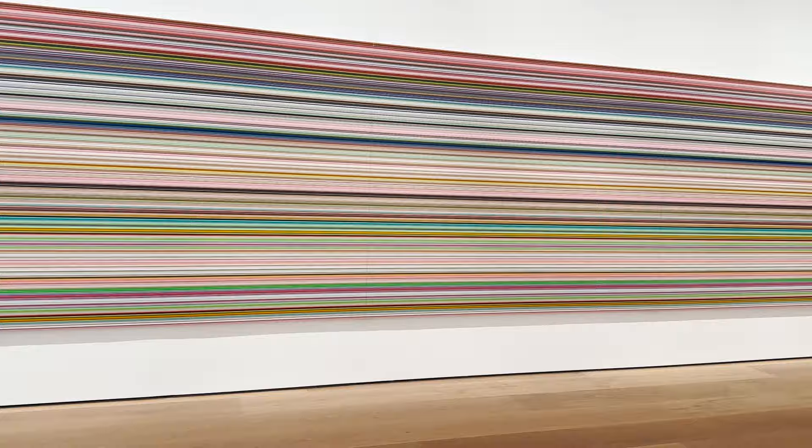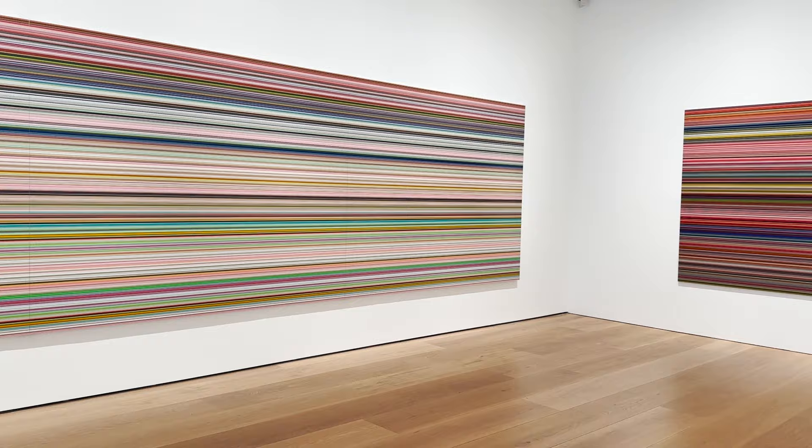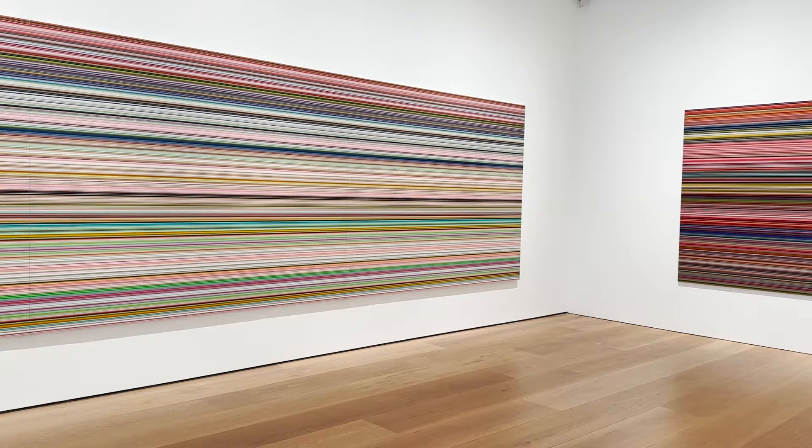This impressive piece is one of Richter's largest works to date. The strip painting series originated from his photograph of the Abstraktes Bild created in the 90s, which through a digital process was turned into a pattern of lines, each representing a slice of the original picture, which was then stretched horizontally to create the final artwork.